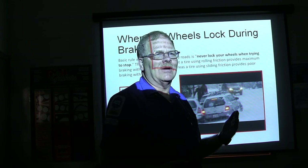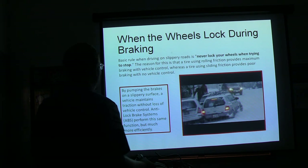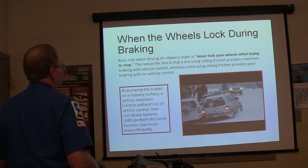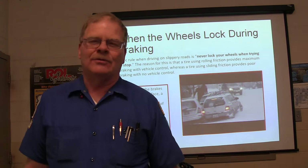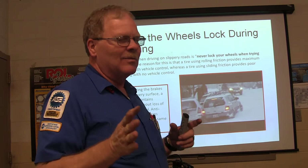If he'd been sliding into the car with that door opening his leg out, that would have been bad news. Of course it was between the cars. But when driving on slippery roads, never lock your wheels when trying to stop. If you try to stop on slippery roads and your wheels are sliding, you just keep going straight.